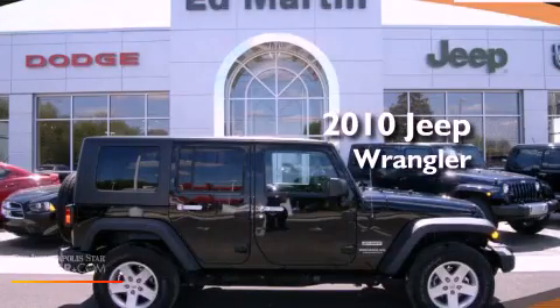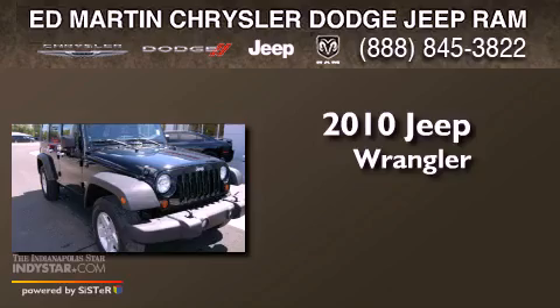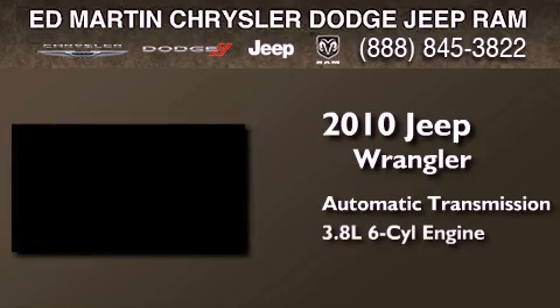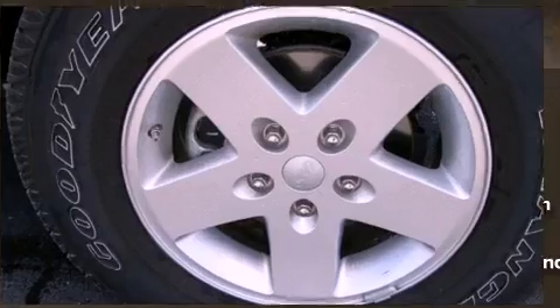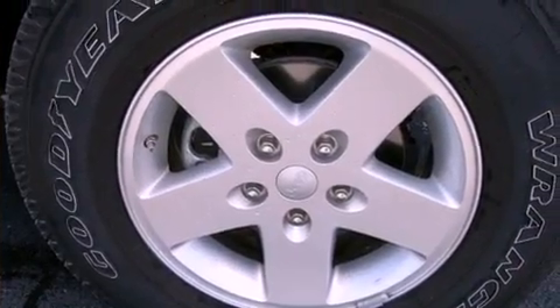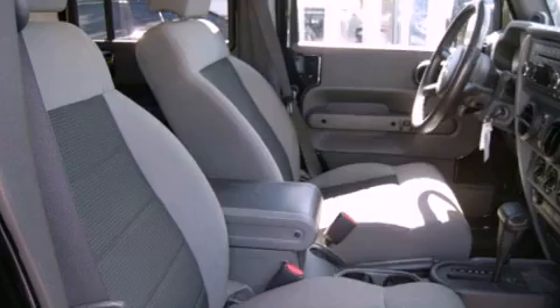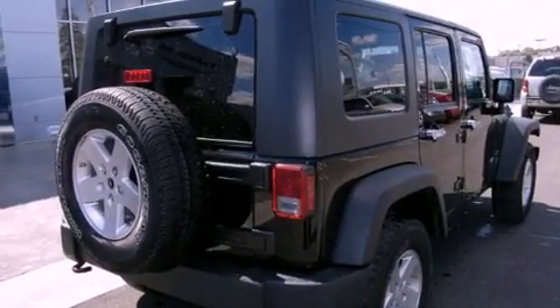This is a certified pre-owned 2010 Jeep Wrangler. This SUV has an automatic transmission and a six-cylinder engine. Its top features include skid plates, traction control and stability control systems, and a tire pressure monitoring system.